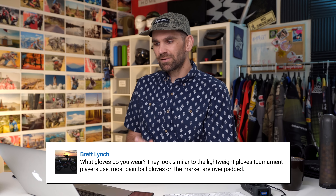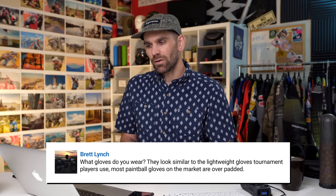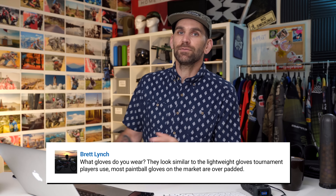Brett Lynch asks: what gloves do you wear? They look similar to the lightweight gloves tournament players use. Most paintball gloves on the market are over-padded. I forever did not like paintball gloves. I found them really restrictive — I just couldn't shoot fast. I could get the rate of fire up eventually, but the response time was much slower with gloves. It's been very difficult to find actual paintball-branded gloves that fit me well. The fingers are just too short and my finger bottoms out and you get this weird web thing. So my fingers were actually too long for most paintball gloves, making them very constrictive, and that extra padding did make it a little bulky and hard to use the trigger.